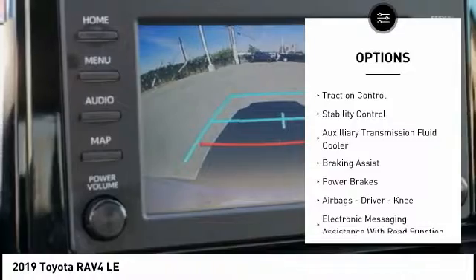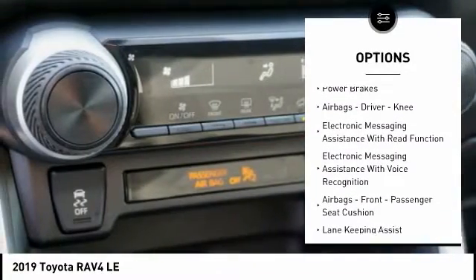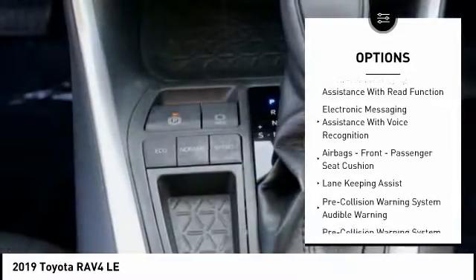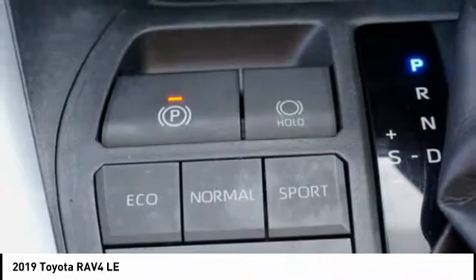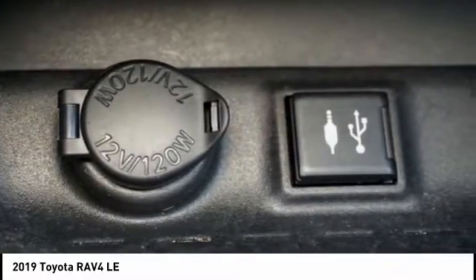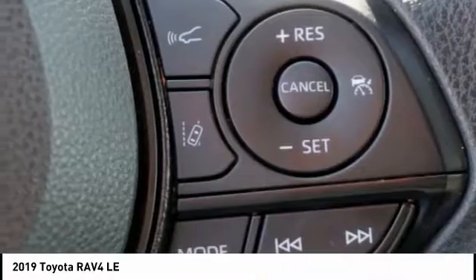Power windows with safety reverse, traction control, stability control, auxiliary transmission fluid cooler, braking assist, power brakes, airbags — driver, knee — electronic messaging assistance with read function, electronic messaging assistance with voice recognition, and airbags for front passenger seat cushions.